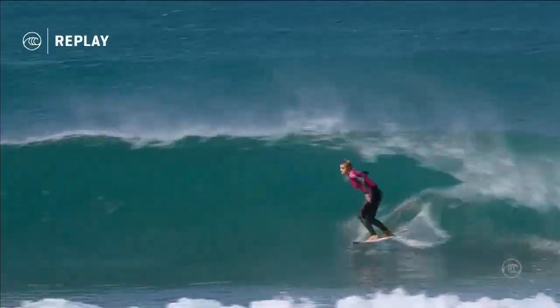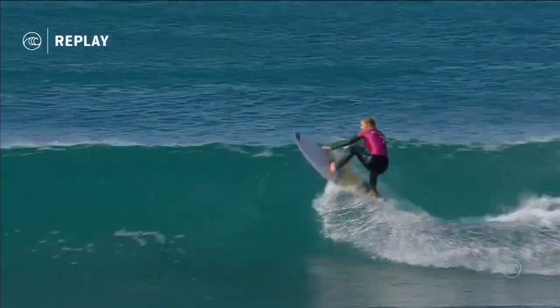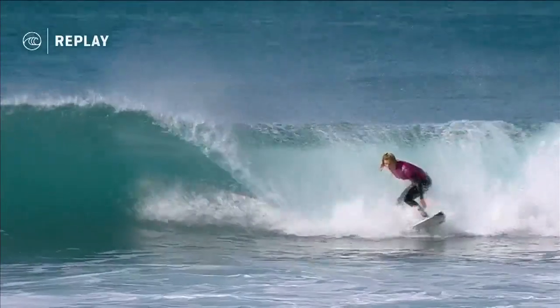Straight up into the lip, and this is where she had to get some racing done down the line. You can see the bottom dropping out there and she's looking a bit rushed, trying to fit something in. Got the floater in, got the last turn in.